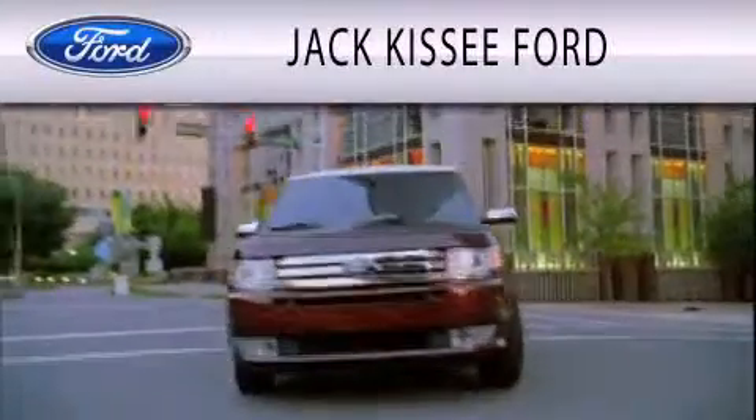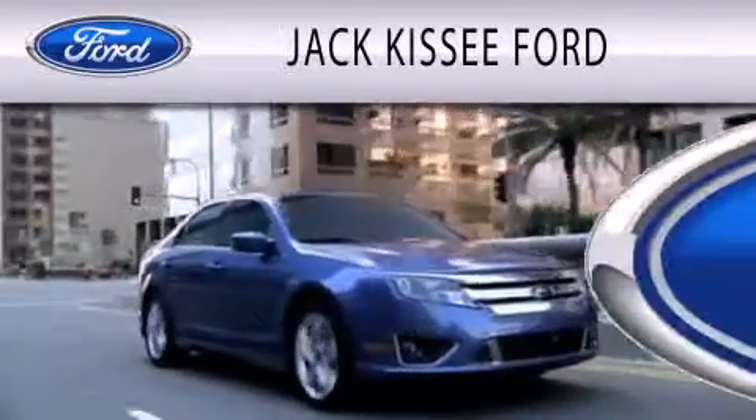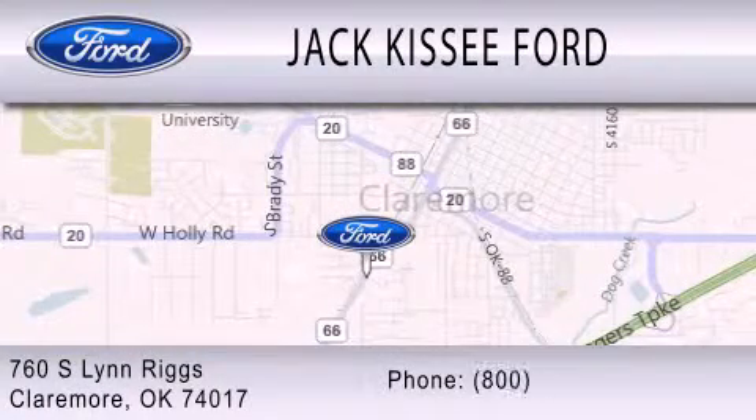Jack Kissy Ford is dedicated to doing everything possible to ensure that the experience you have selecting your vehicle is as pleasant as possible. We are located at 760 Southland Rigs in Claremore.